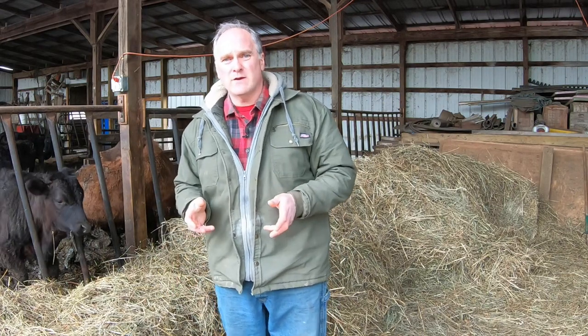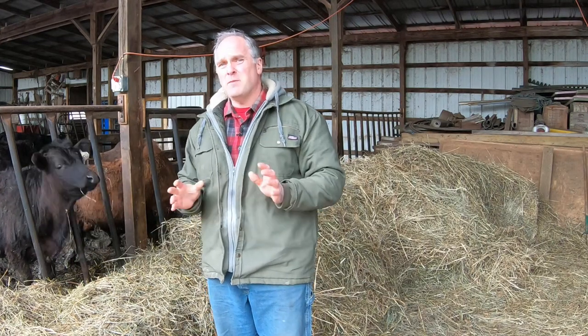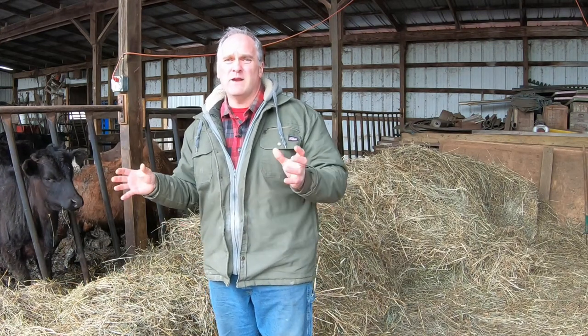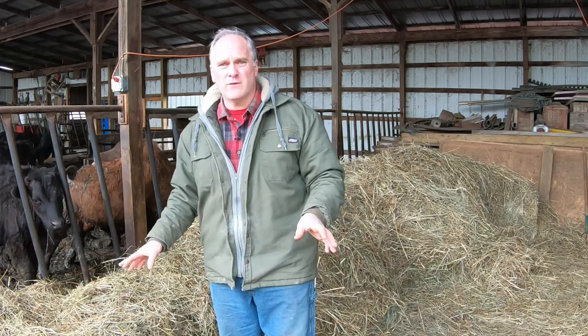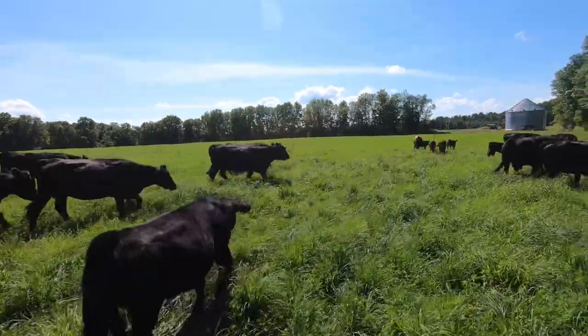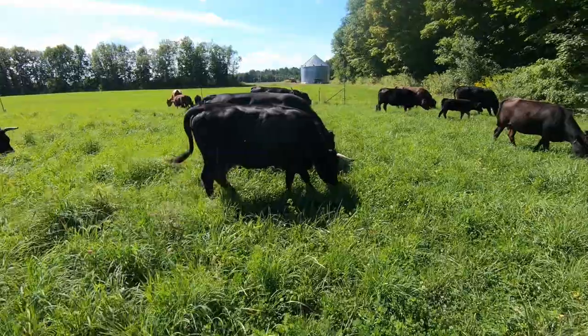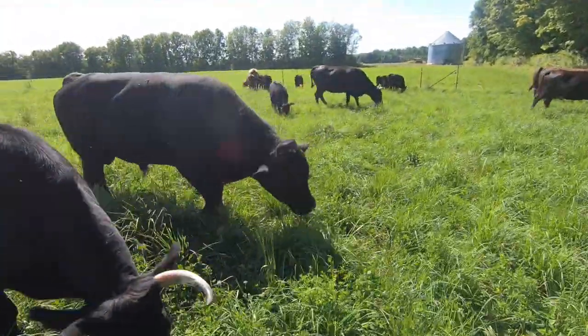At the other end of the cattle growth cycle, we also don't segregate our steers when we're grass finishing them. Many farms will put their steers in a separate finishing lot, but cattle are herd animals, and whenever you break up the herd it results in stress throughout the herd. So we keep the steers with the main herd as we're finishing them. We also let the cattle eat at the grass buffet whenever they want. In the summertime they're out in the fields day or night; in the wintertime they always have hay in their bunks. Restricting a cow's feed is very stressful — cows eat in six-hour increments and digest in six-hour increments.